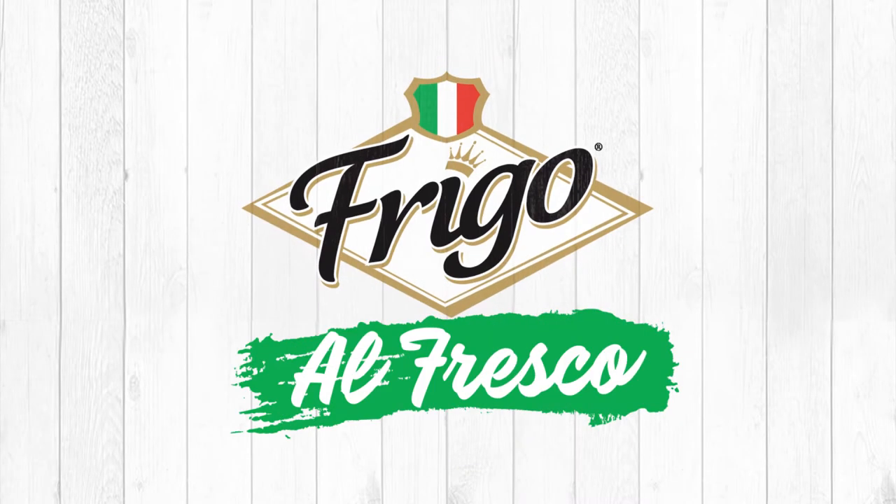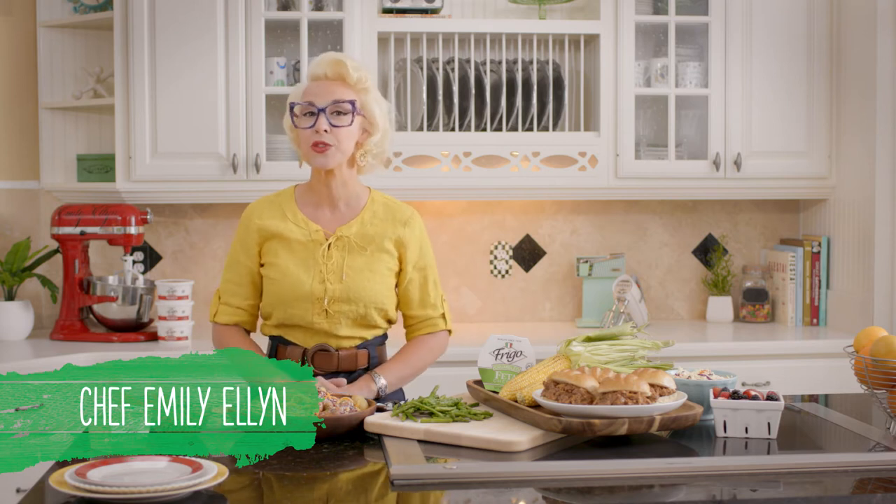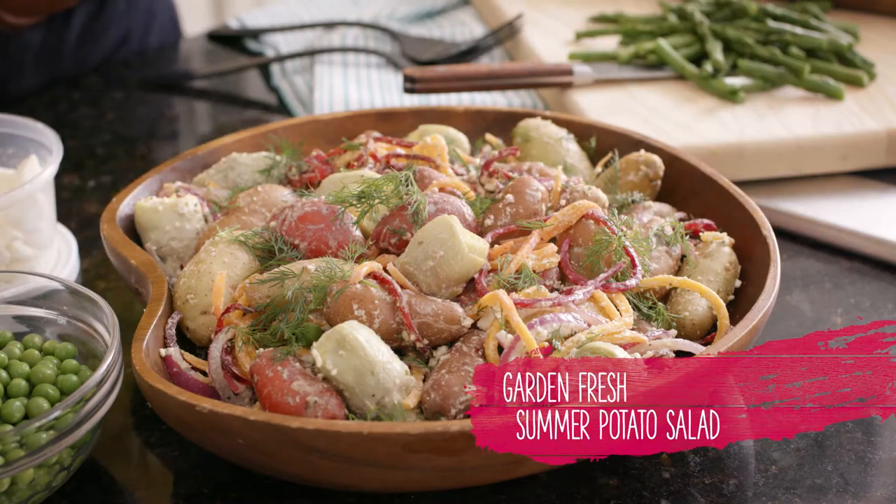It's official, Frigo Alfresco season is here. Take family dinners outside and pair those fresh flavors with the fresh air. Let's start with one of my favorites, Garden Fresh Summer Potato Salad.